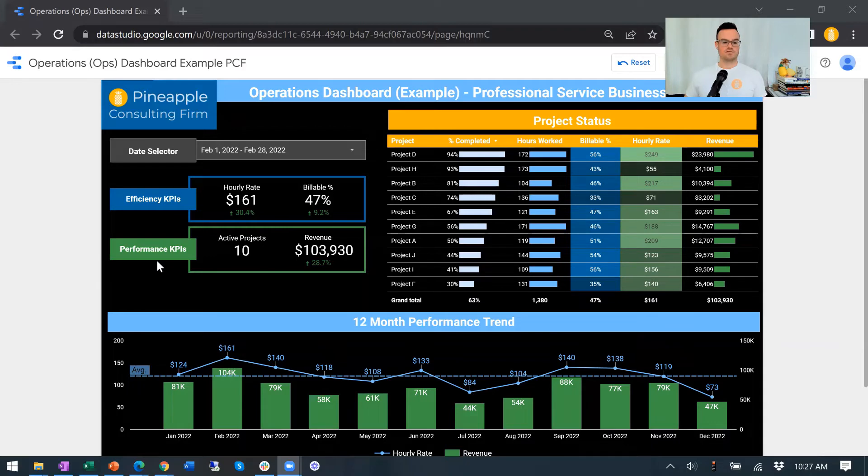On to performance KPIs: how many active projects do we have going on and what does that mean for the revenue? In this case we're doing great — revenue is up almost 29% month over month. You can see them graphed down here over a 12-month period. You've got the lines as your hourly rates, and this average line exists in each of these, as well as your revenue, which is the green bars, matching up with the color theme up here.